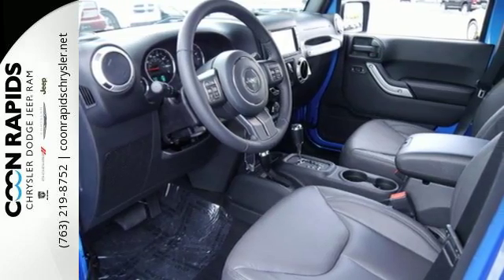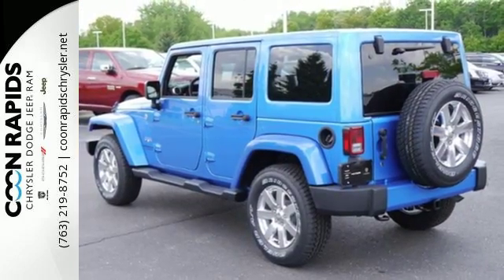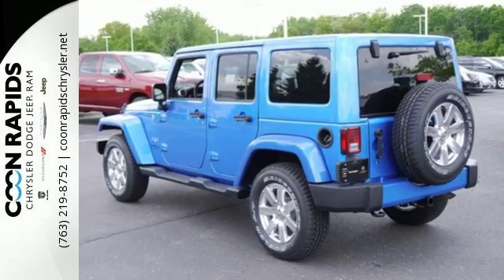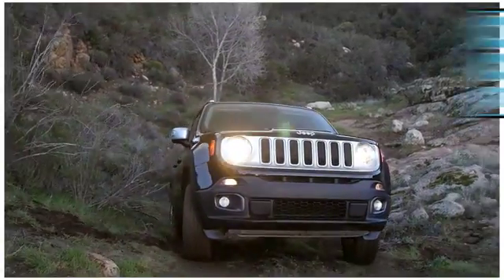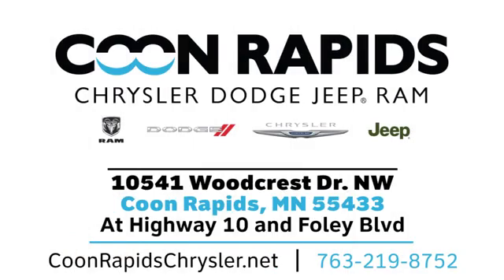Forge ahead in authentic Jeep style. Come in for a test drive today. At Coon Rapids Chrysler Dodge Jeep Ram, we have a large vehicle inventory. Call, click or stop in today. We are located off Highway 10 and Foley Boulevard in Coon Rapids.